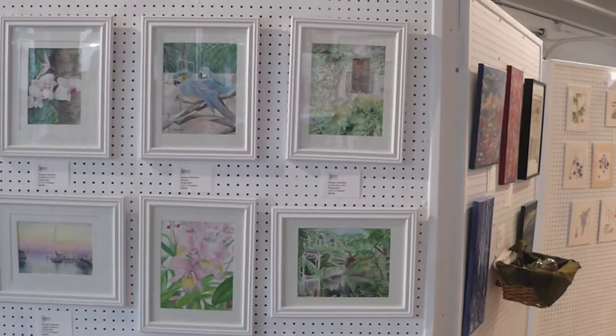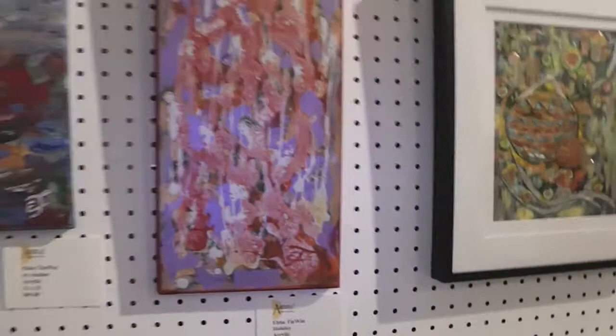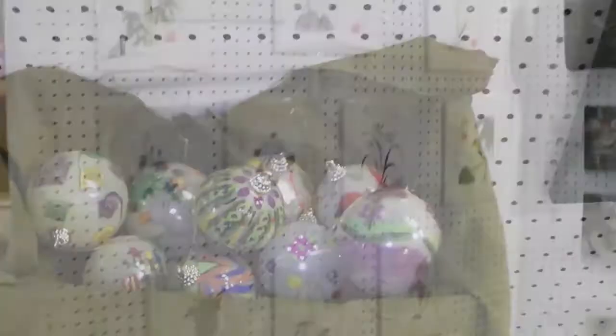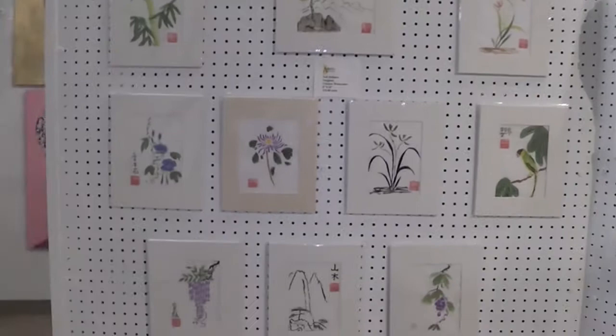Of course, you need to come into the gallery to see it in person. These pieces here are by Maxine Schreiber. And here we have some pieces by Abba Tinwin. She made these ornaments too, all hand painted.